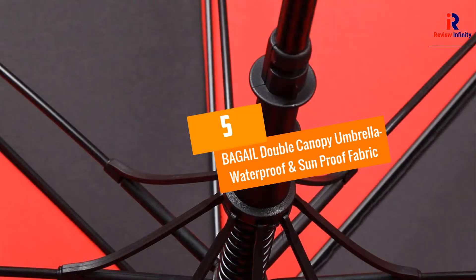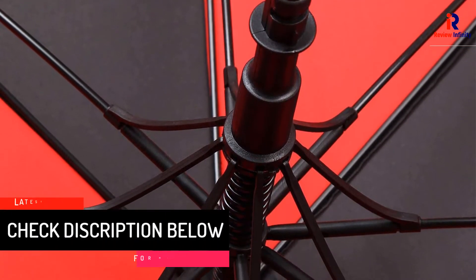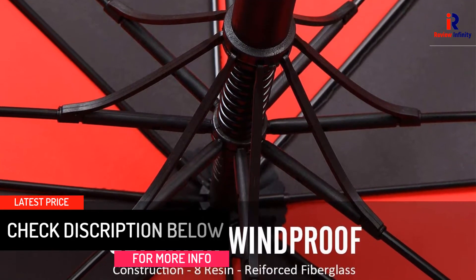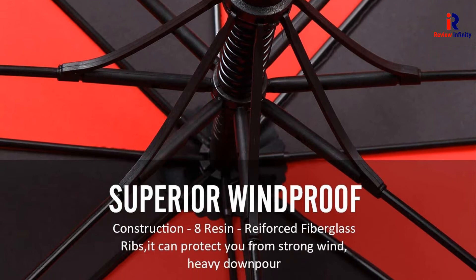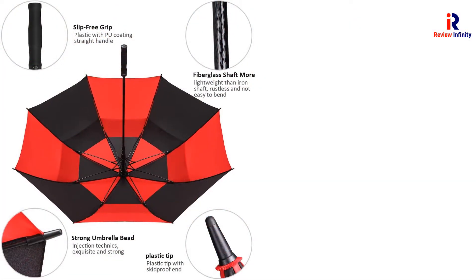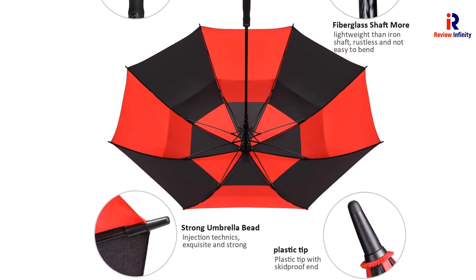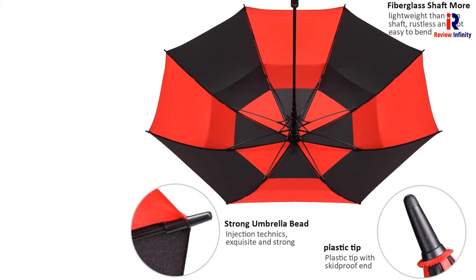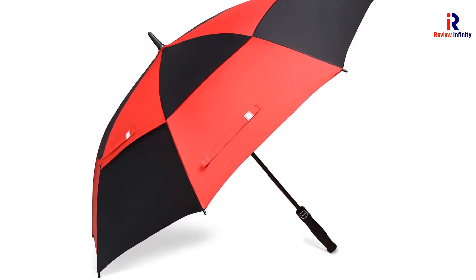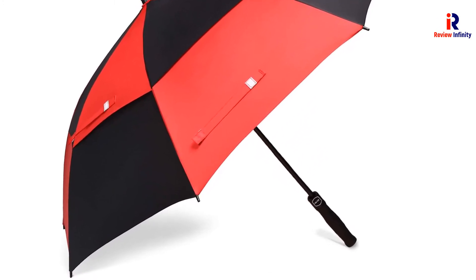At Number 5: BAGAIL Double Canopy Umbrella with Waterproof and Sunproof Fabric. You might be wondering why to buy this BAGAIL Double Canopy Umbrella. It is because this specific umbrella is used by a large number of golf professionals. Besides, this is a vented double canopy attached to a rubberized comfort grip handle, operating on an auto-open mechanism. It is constructed using 190T Pongee Microwave Fabric and designed to easily handle stormy weather conditions.